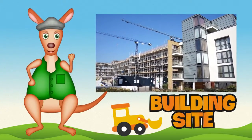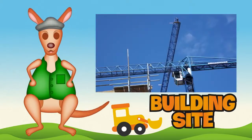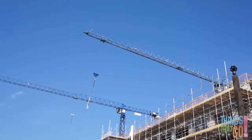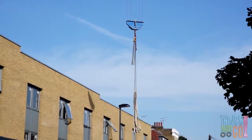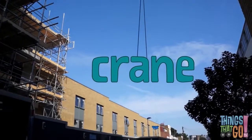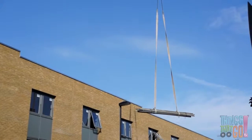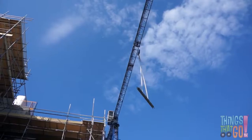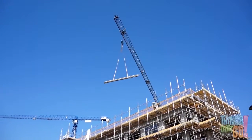Hi boys and girls, Reggie Roo here! What stands high above a building site, has a long boom, a hoist, and a metal wire for lifting and moving things around? It's a crane! The tall crane works like a big arm and hand — it picks things up and puts them down at another part of the site, like these heavy metal poles that would be too heavy to move without the crane.